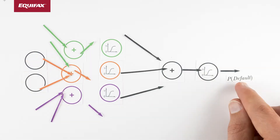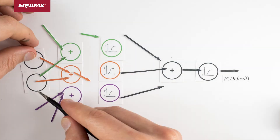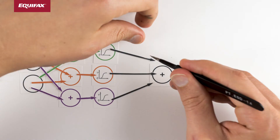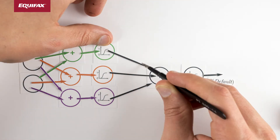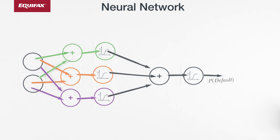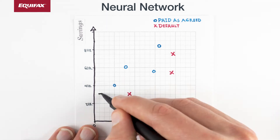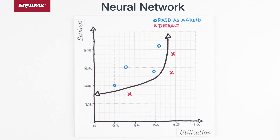Fortunately, there is a better way to bring together multiple logistic regression models that allows all models to be simultaneously optimized to maximize overall performance. This approach is called a neural network. When applied to the nonlinear data we saw earlier, our neural network creates a smoothly curved decision boundary, allowing us to capture finer distinctions and make better predictions.